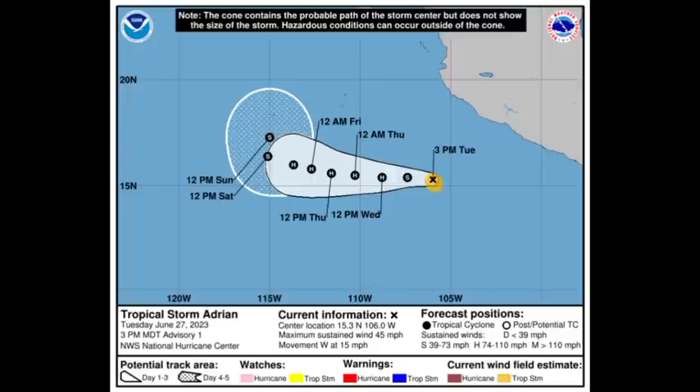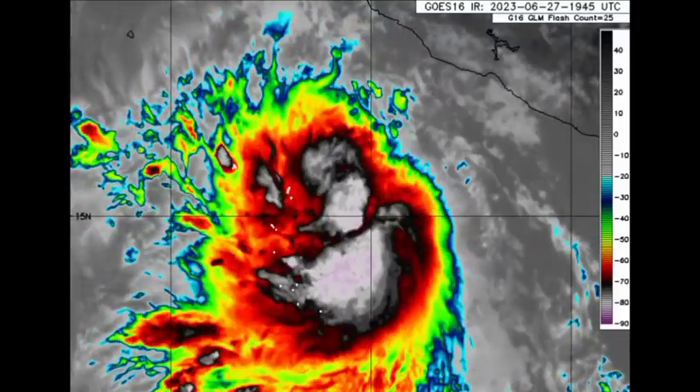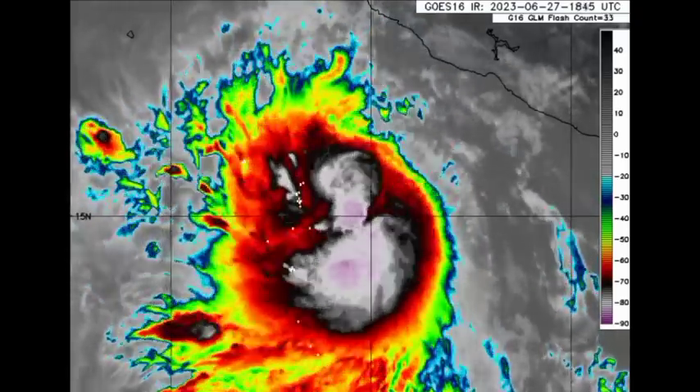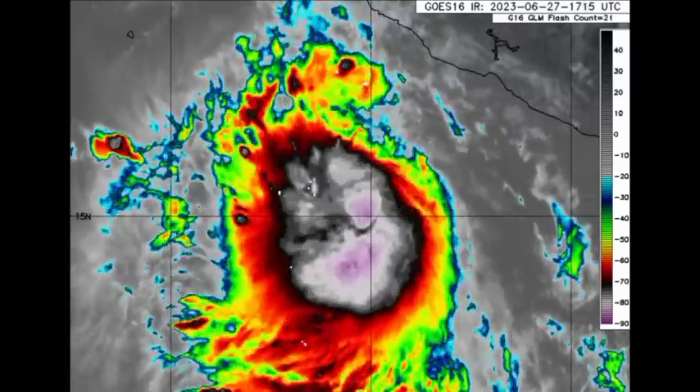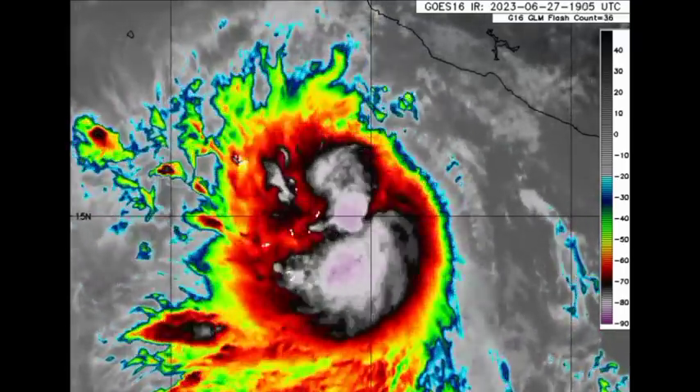With its formation today, the 27th of June, this makes the Eastern Pacific hurricane season the latest start since records began. Looking at the satellite imagery at a closer view, it is looking quite healthy and is going to be intensifying for a while before it eventually starts weakening heading into later this week.